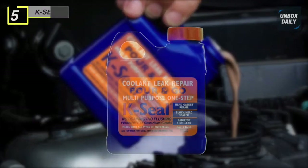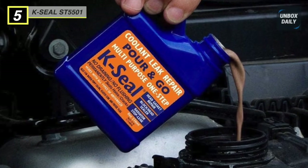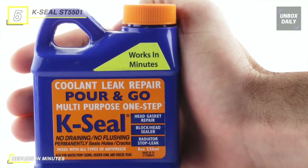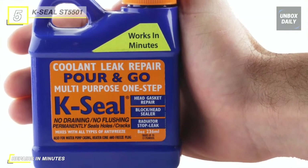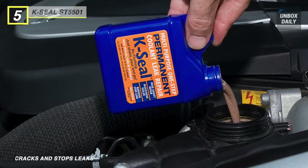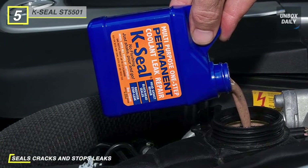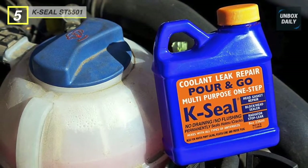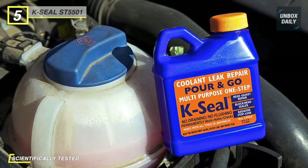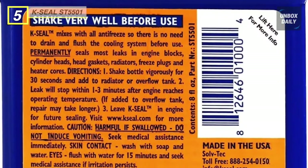Next up on the list, we have the K-Seal ST-55-01 Coolant. It is formulated to permanently weld radiators, including hard plastic aluminum heads and blocks in old and new cars. This coolant quickly repairs your leaking radiator, freeze plug, heater core, and water pump casing with no adverse impact on efficiency. It mixes with all types of antifreeze with absolutely no draining or flushing required. The particles are precisely designed to be large enough to repair holes up to 0.635 millimeters in size, but small enough to never block any passageways or tubes within the cooling system. Its unique formula will seek out holes and cracks and permanently seal them with no adverse impact on engine cooling efficiency.